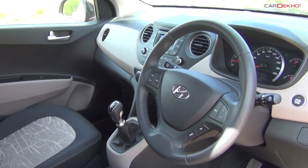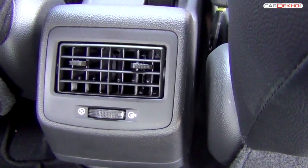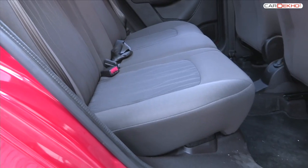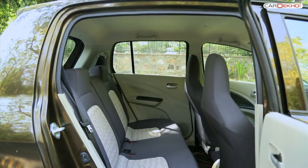The Hyundai Grand i10 also gets a push button start, a cooled glove box and rear AC vents. The rear seat of the Bolt provides the maximum passenger space for three, with the Grand i10 a close second and the Celerio behind by miles.